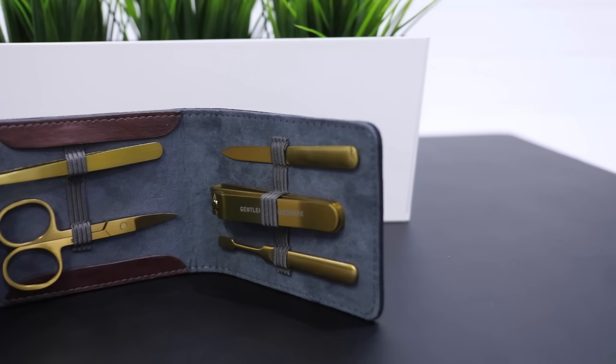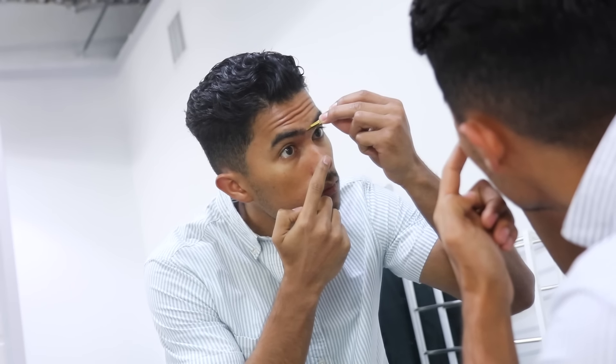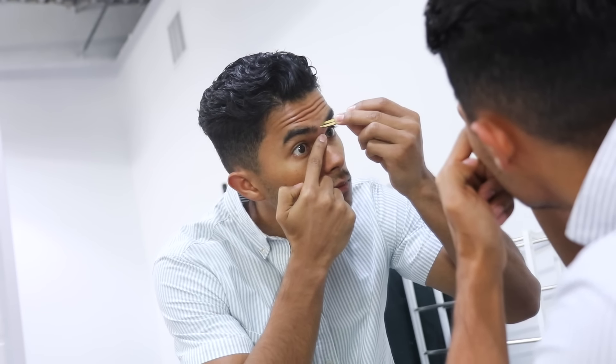The first tip: pluck unwanted hairs — whether it be your eyebrows, your nose, or even worse your ears. The last thing you want is unwanted hair growing all over the place or a caterpillar on your forehead. Tweezers are the easiest and cheapest way to manage small areas where hair grows that you don't want, and it's super effective because that area stays hair-free longer.